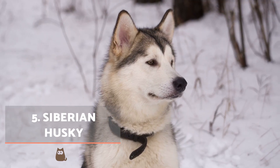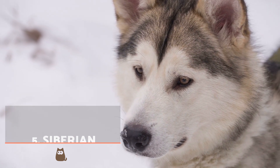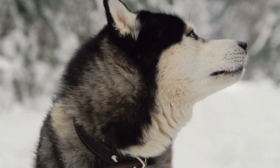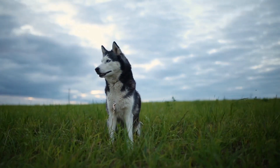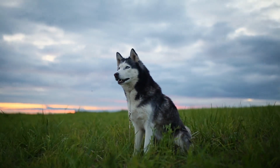Siberian Husky. The fur of a husky is long but can be of various colours, with black and white being one of the most common. Despite being adapted to very cold weather, they can tolerate a range of climates. Their eyes are usually hazel or sky blue, but many have both hues. They are very active and need a lot of physical exercise to maintain their health.